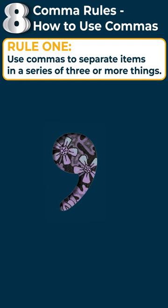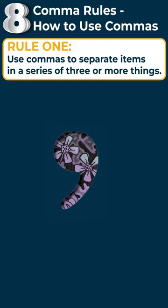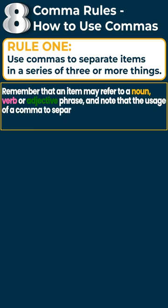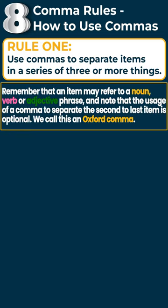Rule number one: use commas to separate items in a series of three or more things. Remember that an item may refer to a noun, verb, or adjective phrase, and note that the usage of a comma to separate the second to last item is optional. We call this an Oxford comma. I like to use it, but it's not necessary.